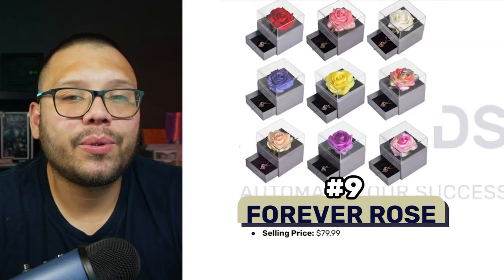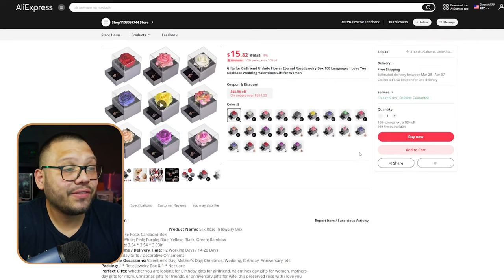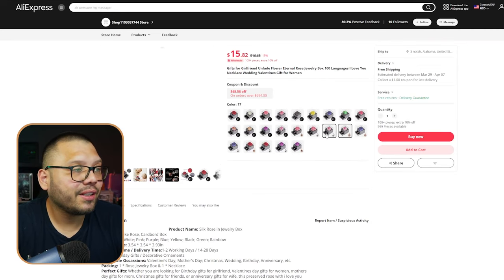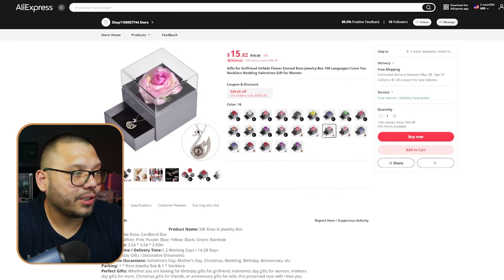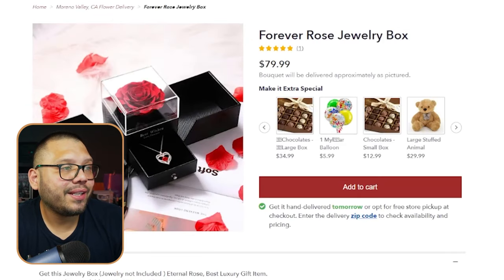Up next on number nine, we have a Forever Rose jewelry box. On AliExpress, they have tons of variations in different colors with different necklaces as well. If I were you, I would offer all of these — some people aren't going to like the necklace, some aren't going to like the color of the rose. Looking at Garden of Roses, we can see that they're selling it for $79.99.